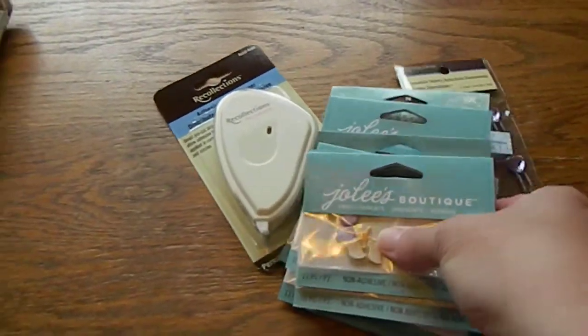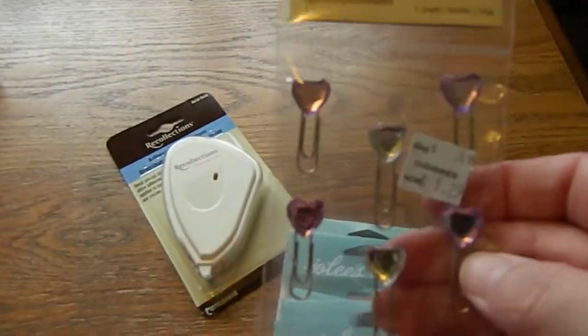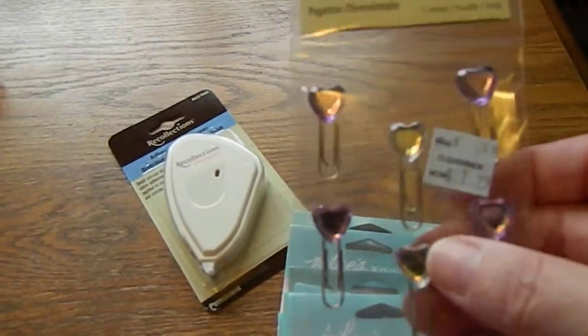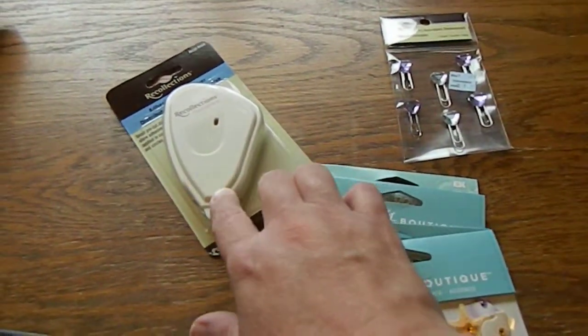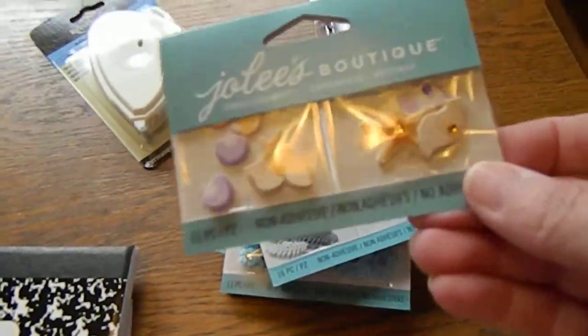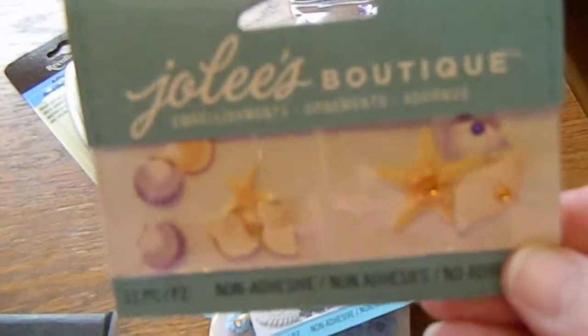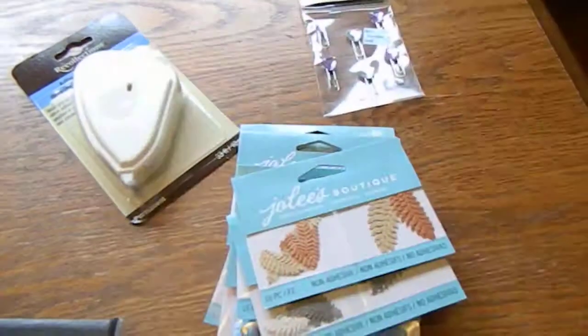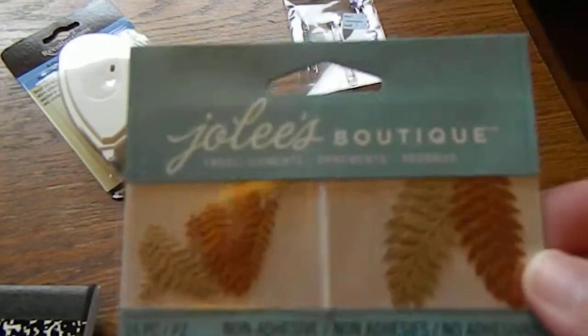This came from Joann's 40 percent off sale they had not too long ago. This is actually a clearance item I found that I thought was really pretty. I picked up some repositionable tape runner, and these are new Joann die-cuts — I just thought they were adorable. They're so tiny but I just loved all the seashells.